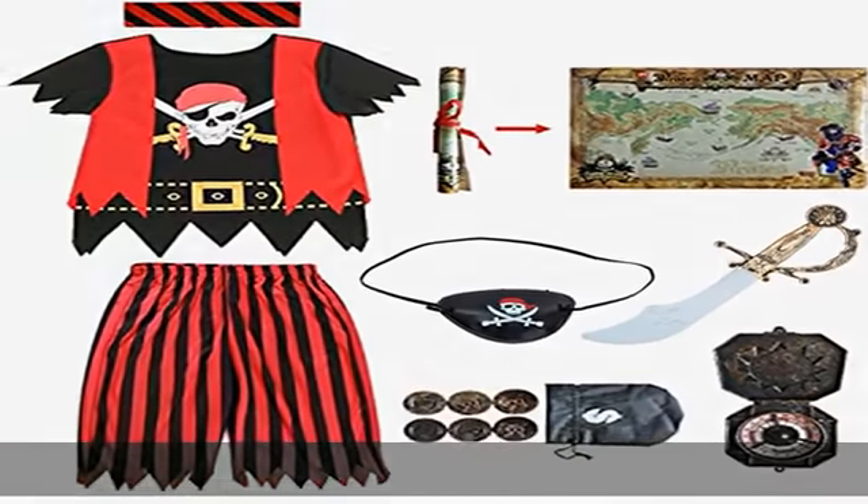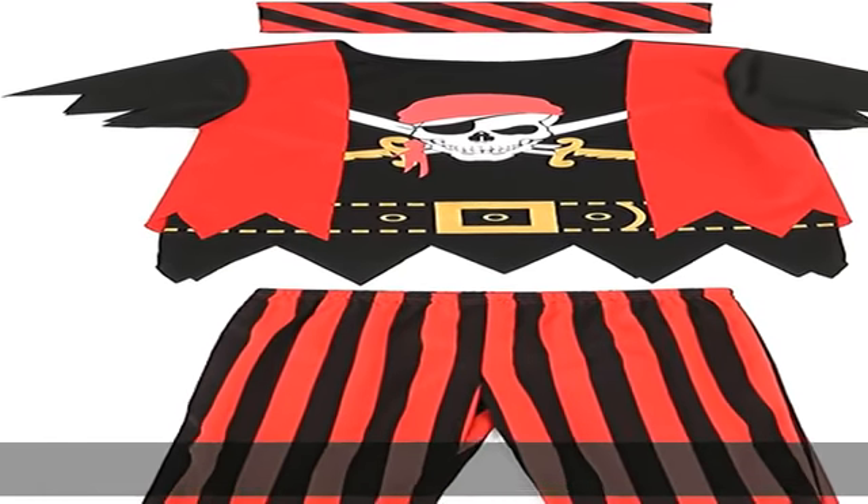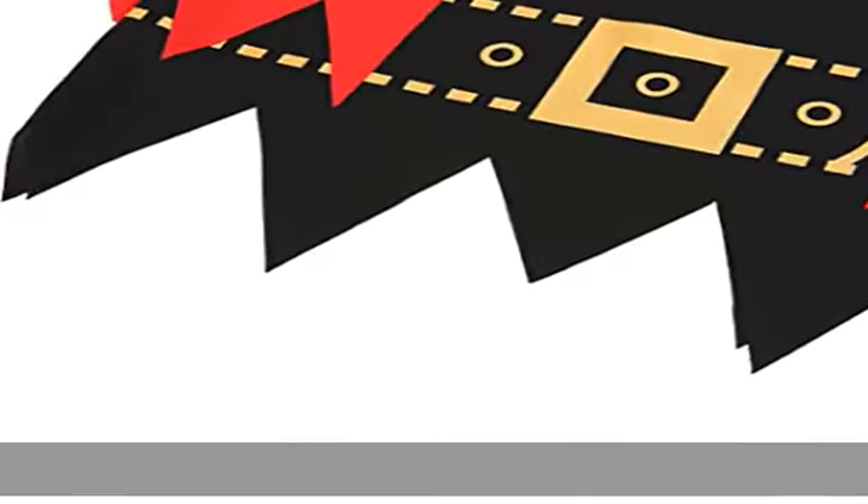The accessories are all well finished and safe for kids to play with. Easy clean: the kids' pirate costumes are machine washable cold; accessories are wipe clean. It's durable and reusable.